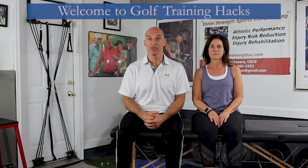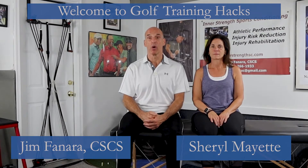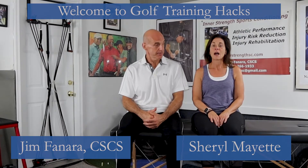Welcome to Golf Training Hacks and thanks for joining our community of recreational golfers looking to keep that youthful, fluid swing while staying injury-free. Hi, I'm Jim Fanara. Hi, I'm Cheryl Mayette.